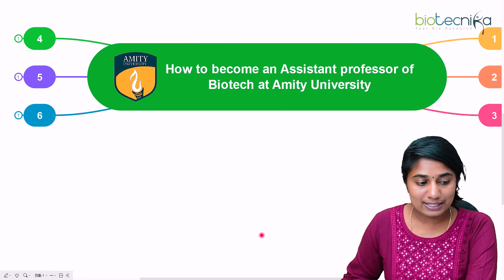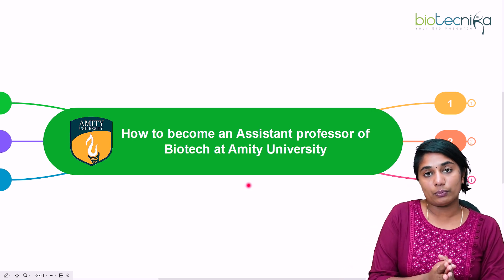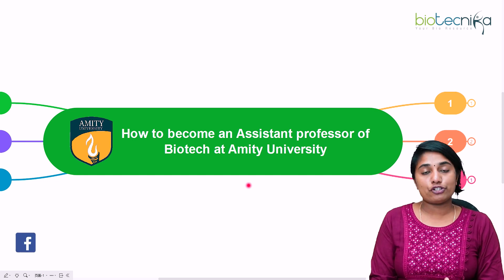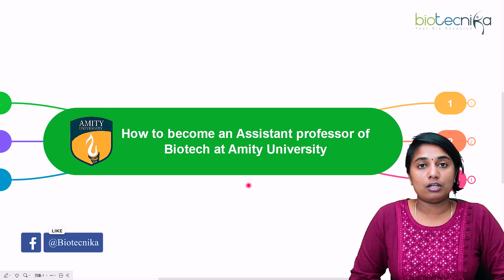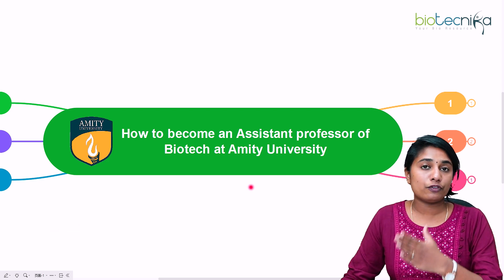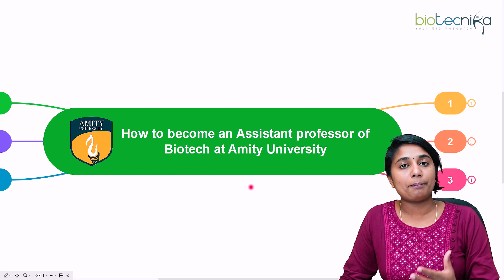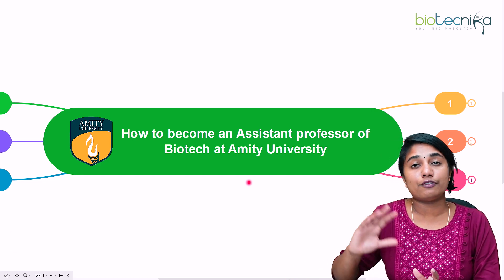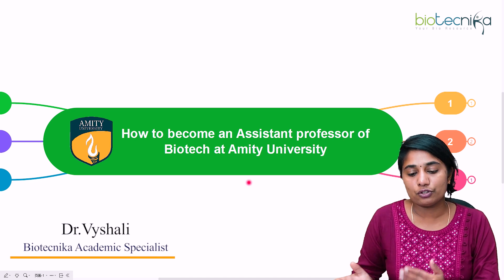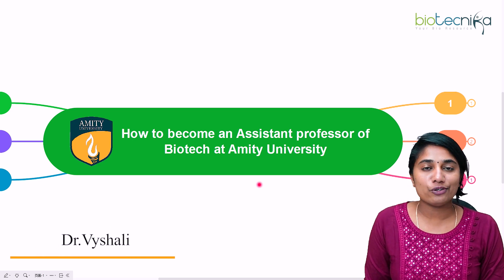We have covered six key pointers on how to become an assistant professor of biotechnology at Amity University. If you are an aspirant, make sure you have a strong CV, good publications, and solid teaching and research experience. According to your interest, qualification, and research goals, you can apply at Amity University. Thank you so much for watching and see you in the next video.